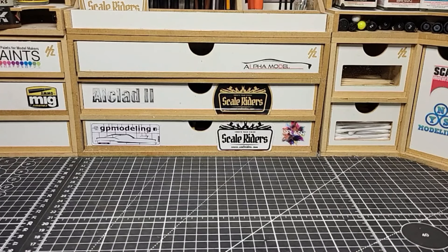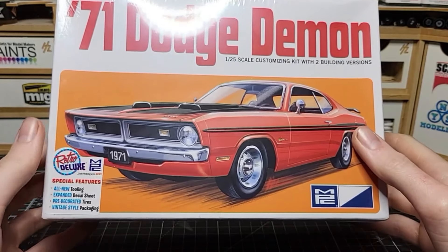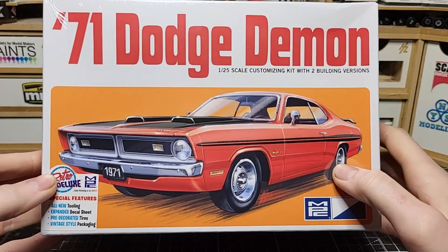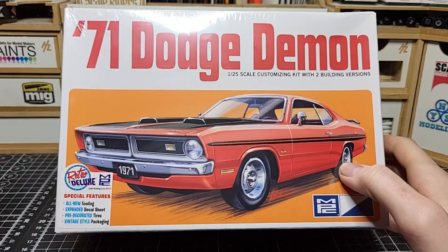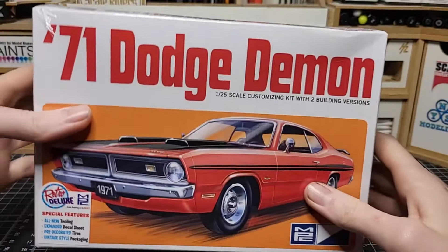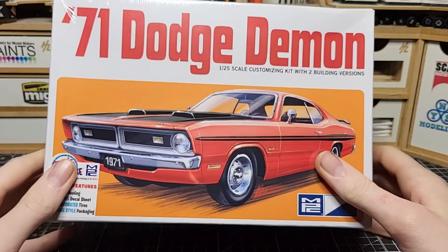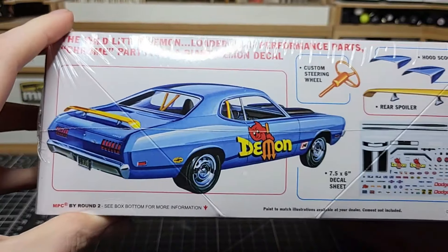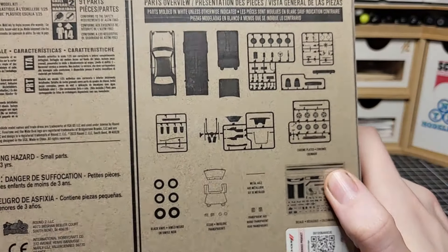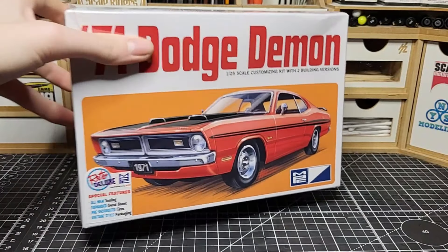Speaking of hard to find — I finally got my hands on the 1971 Dodge Demon. I've heard really good things about this kit; everyone is buying them up and people are so happy Two Morrows reissued it. Every time I tried to order one, my local hobby shop would sell out within a day. I spotted this one at the swap meet near the entrance and grabbed it quickly. Got it for $32 — not a huge deal for a modern kit, but I wanted to see what all the hype is about. We'll probably build it this year.